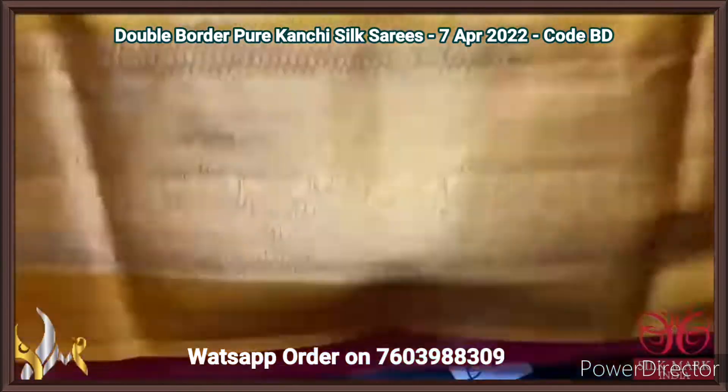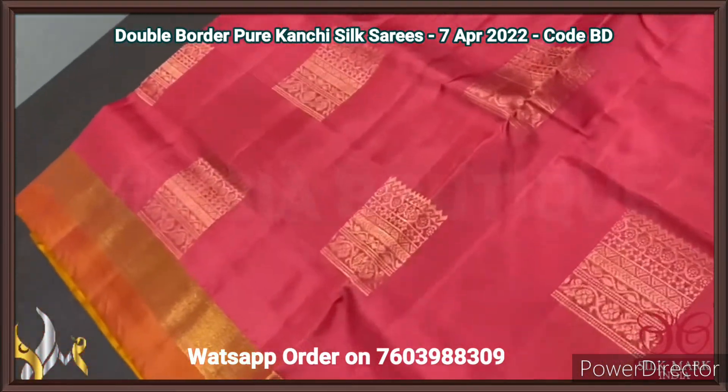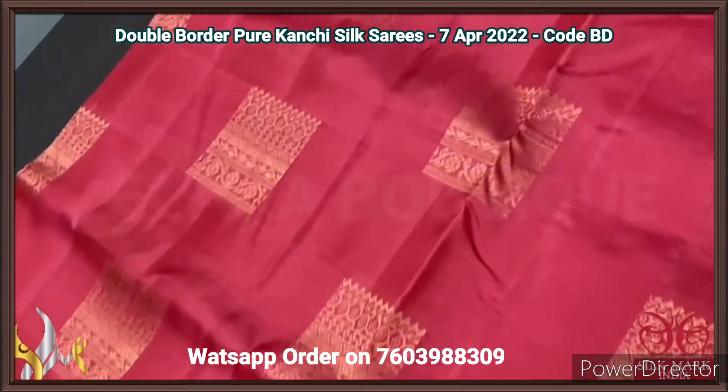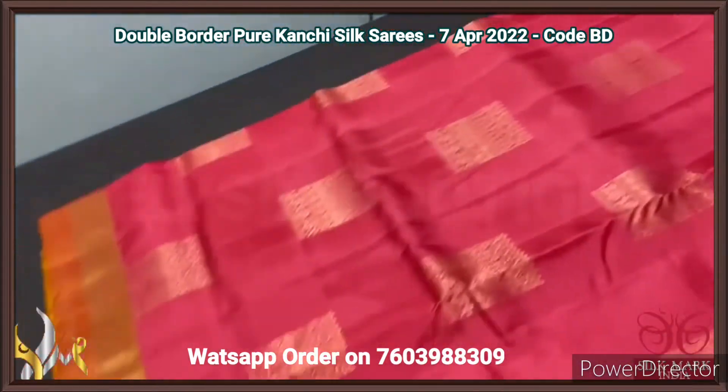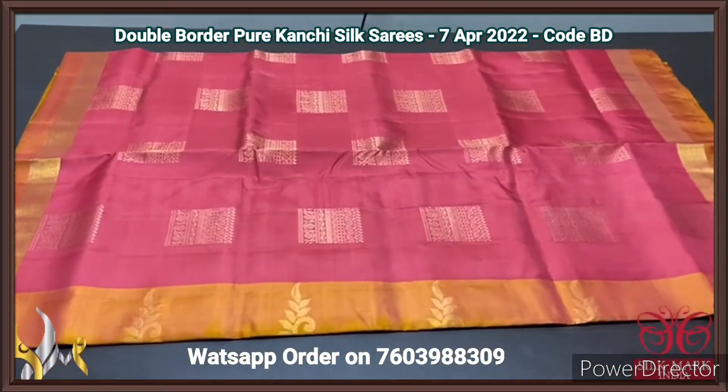The sari is in a sweet pink, almost a light onion peel shade, with square shape butas done using golden zari. We have dual border in the borders. Excellent one — a different combination, rare colour with authentic silk macka.